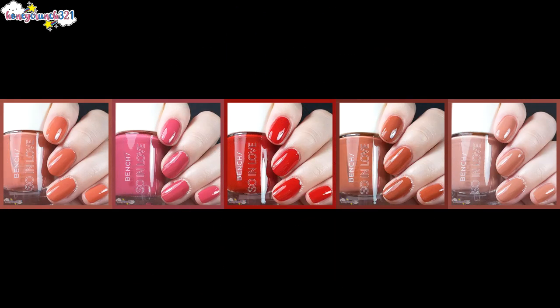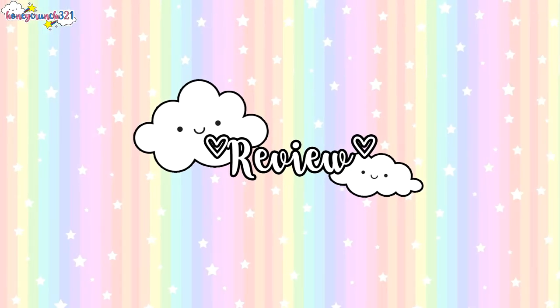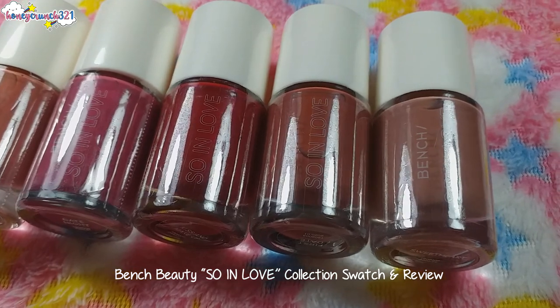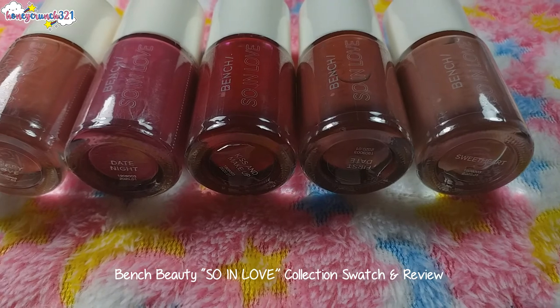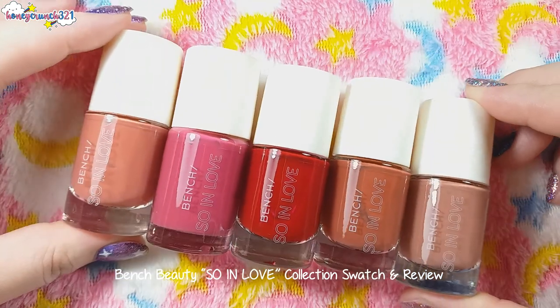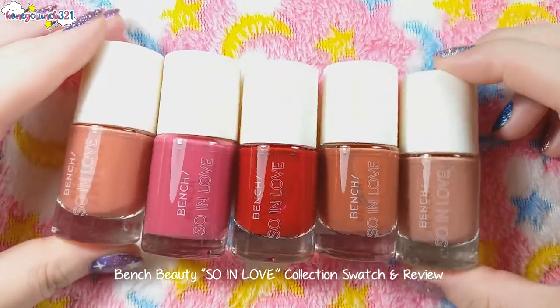And now here are all of my picture swatches. This collection has five shades and one bottle costs 69 pesos. It's fast drying and very easy to apply — it doesn't have any streaky consistency to the formula. Their nail polish is also cruelty-free, and their nail polish brush is still one of the best.